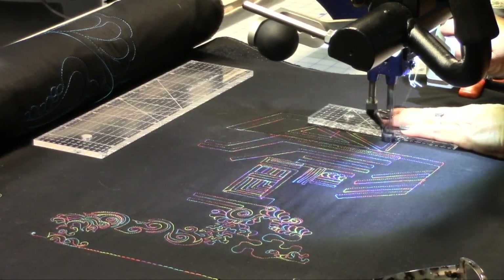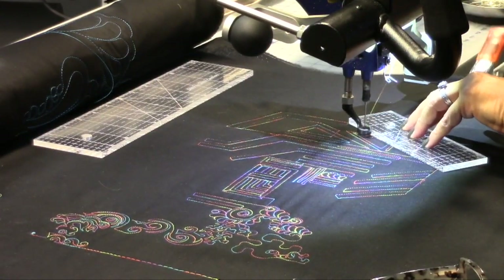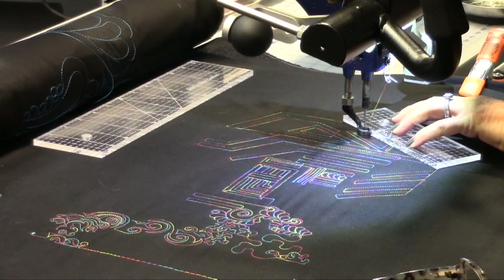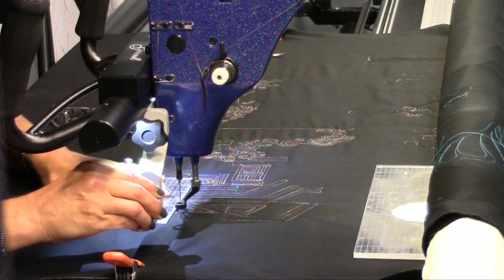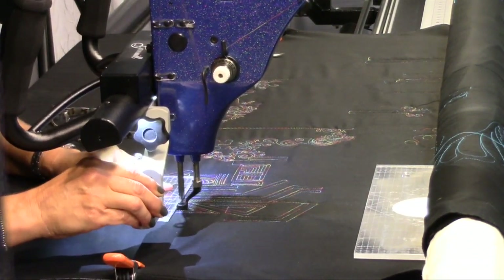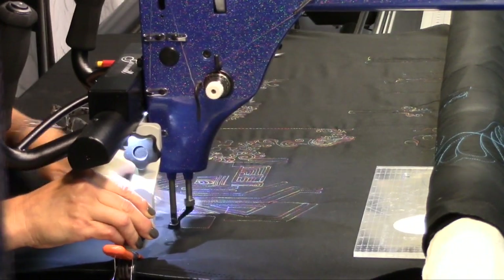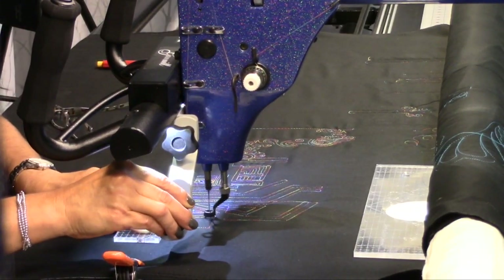One thing I did notice is that in order to use the rulers, whichever hand you use, you'd want to flip the other handle up so you have room to move your ruler around. It really lets you get in there really close. If you have a set of micro handles, I would definitely recommend you give it a try.